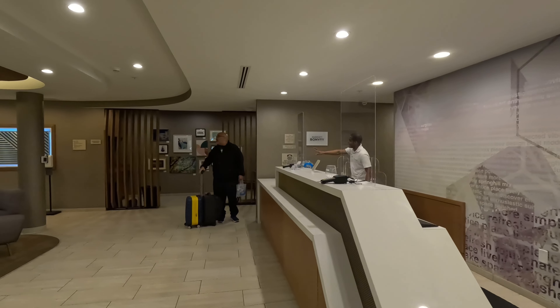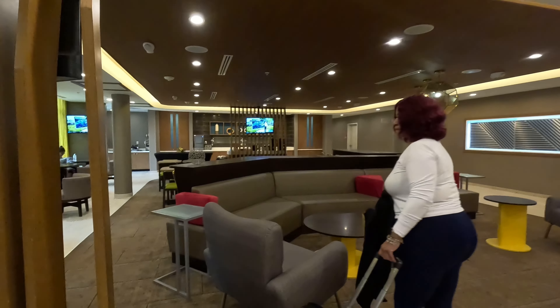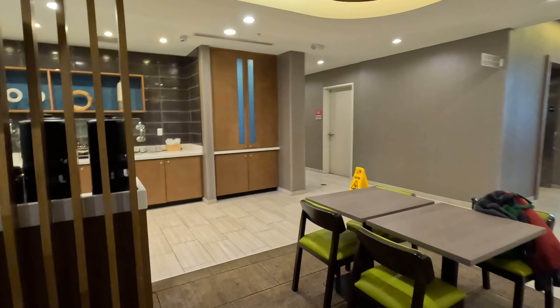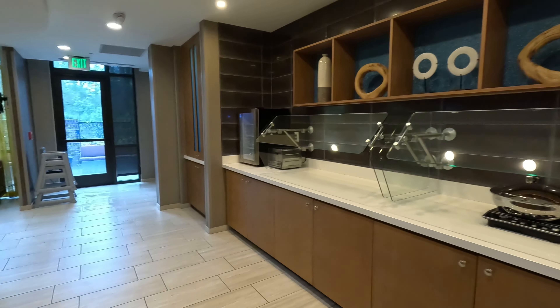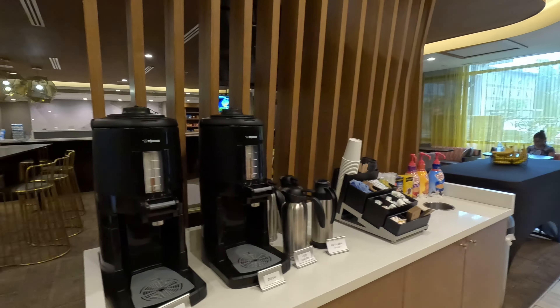Here's the little snack area. Here's the front desk. Here's an area where you can just sit in. They have complimentary breakfast in the morning from 6:30 AM to 9:30 AM, at least on Saturday — those are the times. There's a little breakfast area.